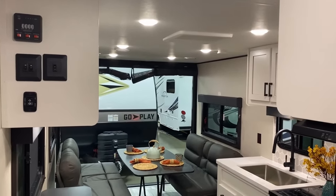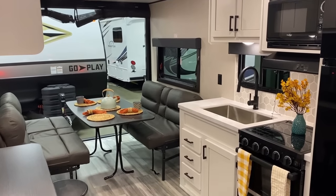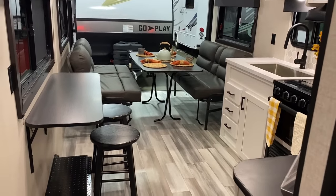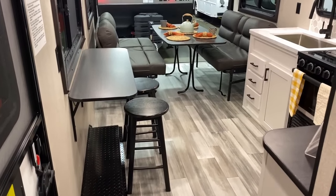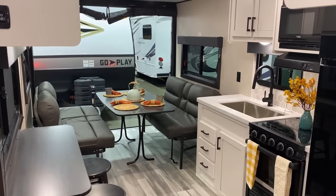One of the things I noticed right away that I kind of like: I've heard a lot of people talk about how RVs nowadays have these mixed decors — a little bit of white here, a little bit of brown there. I'm going to start calling it the 'Mambo Number Five' decor. This one doesn't have that.